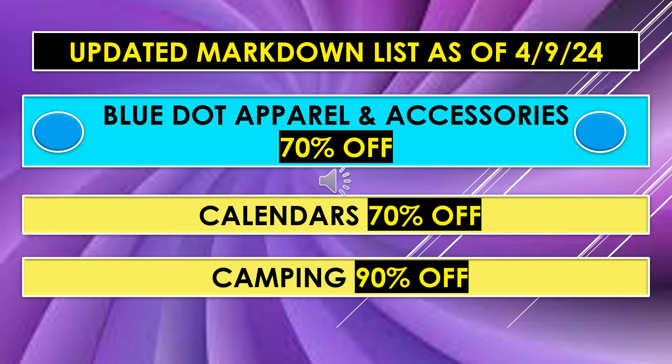The updated markdown list for April 9th: Blue Dot apparel and accessories are going to be 70% off. Calendars are 70% off, and camping is 90% off. So if you were looking for anything in those areas, you might want to check your stores. These percentages are going to continue to go up until they penny out, but right now they're on the upswing, which is a good thing.